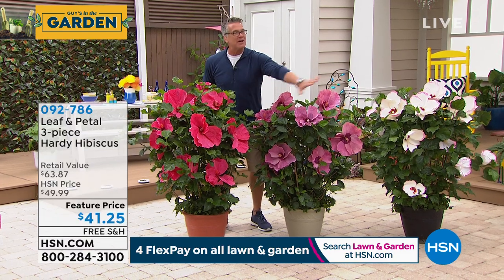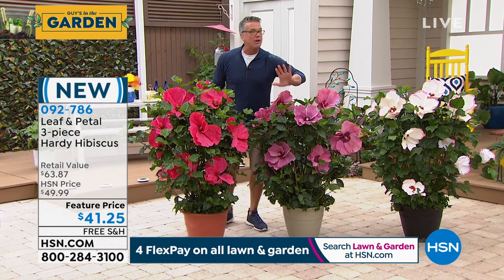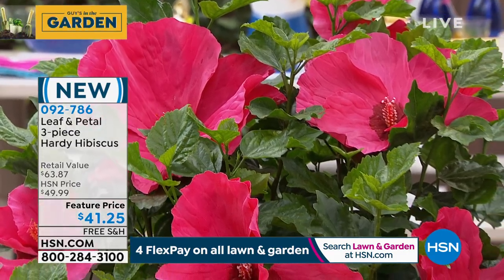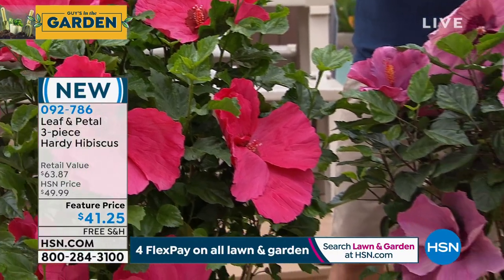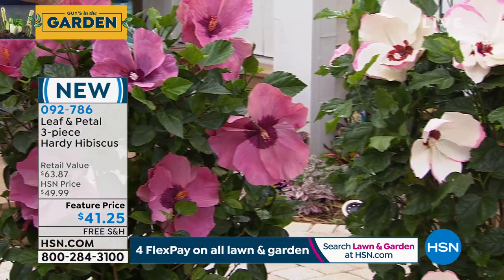Imagine getting a picture of your grandchildren next to these flowers — how much fun would that be, making a Christmas card out of it? You will love them. They are spectacular. If you don't want people to notice your garden, don't buy these — unless you love the attention of people going, wow, where did you get those?